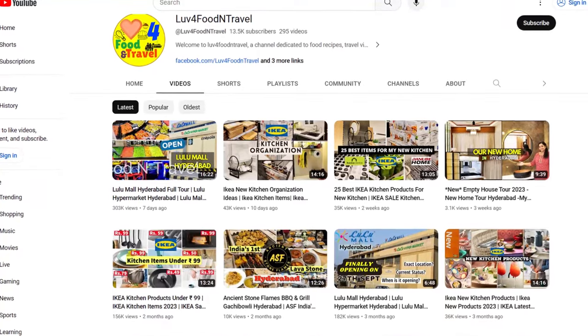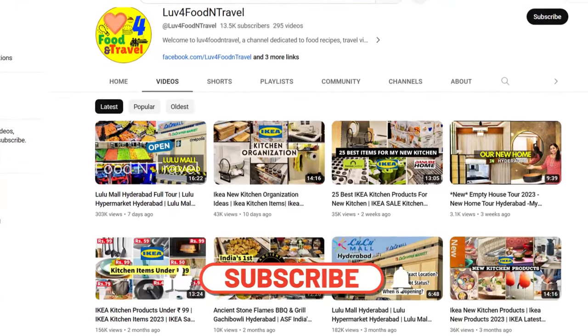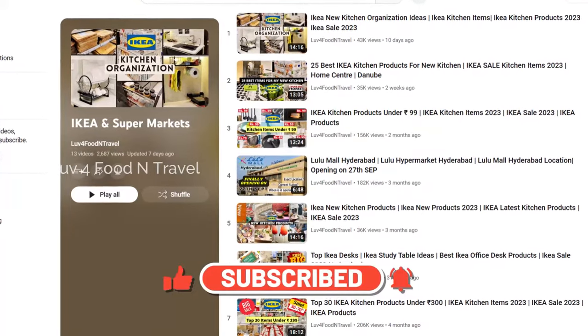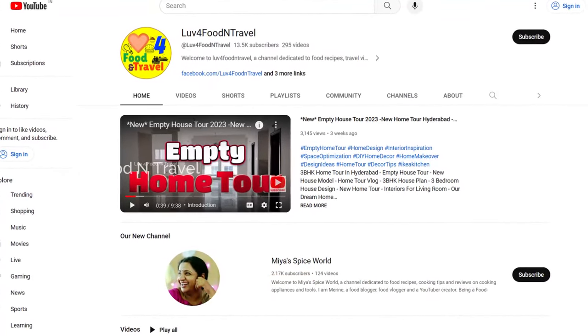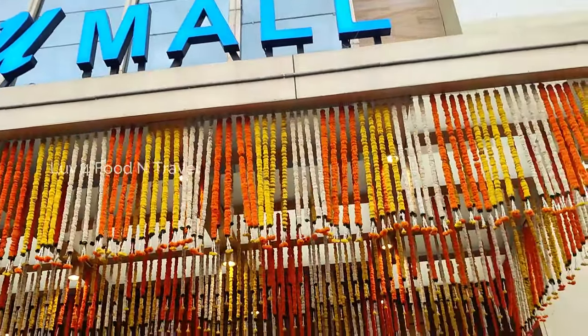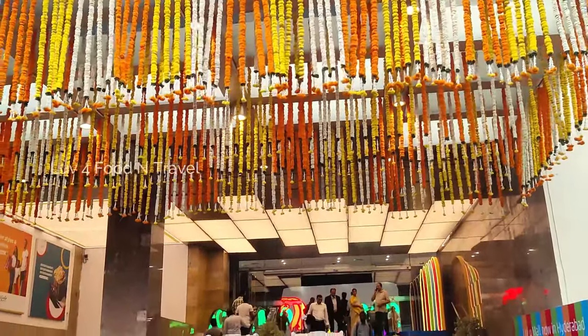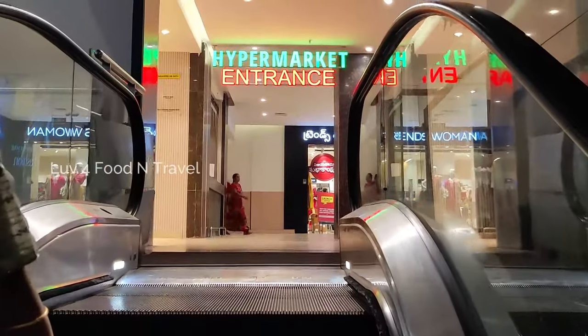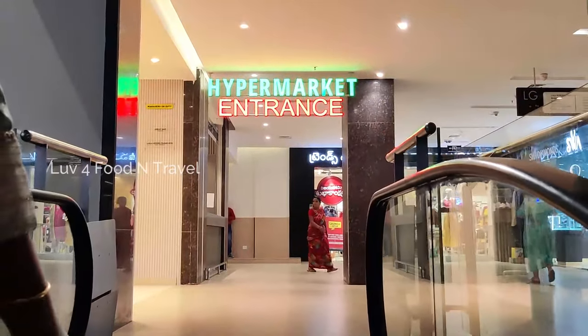If you are new to our channel, please like, share and subscribe to Love for Food and Travel as it will keep us motivated to bring more interesting videos. It's already a week since Lulu Mall was opened in Hyderabad. Time is flying so fast and we are here again shooting our next video for you guys.